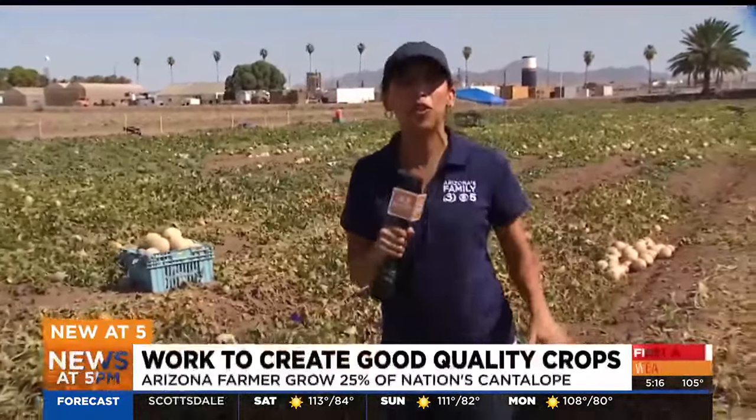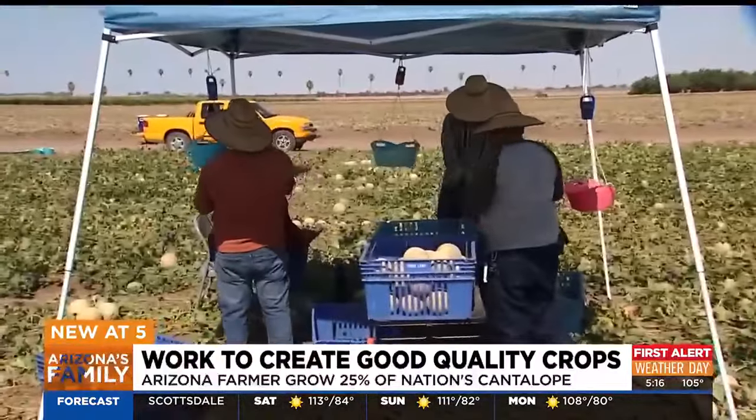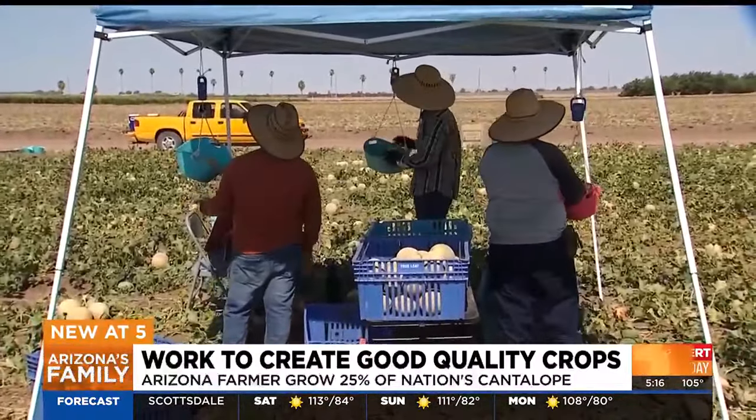This melon season, the University planted two acres of melon. Now students are hard at work as melons get picked from the field.